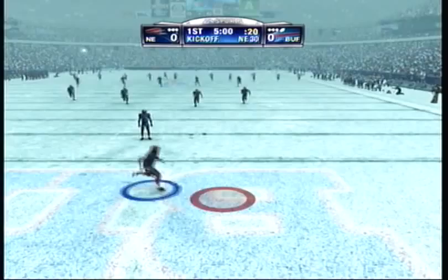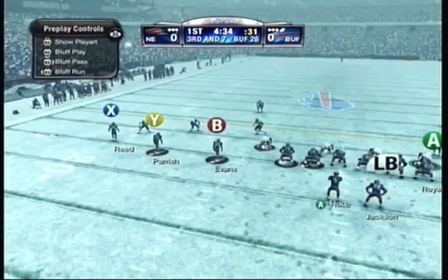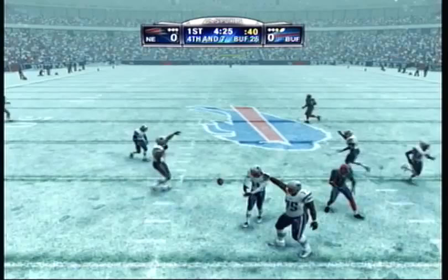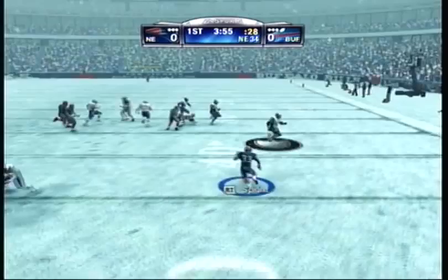We're underway. Brought down at the 24 yard line. Buffalo changing their play. He's looking to throw, looking for a receiver, almost hit. Setting up play action, guns at left. Tipped pass and kicked off. And they get him at about the 35 yard line.